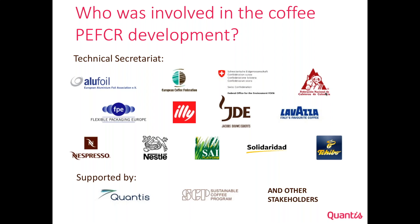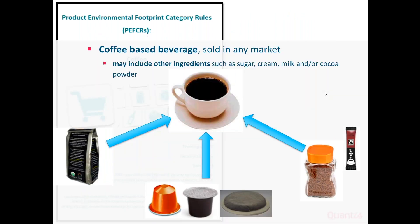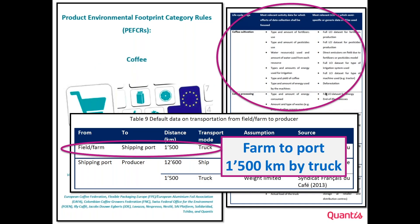For coffee, a draft PFCR was developed. The draft PFCR gives the rules for how to calculate the environmental footprint of a coffee-based beverage sold in any market within Europe — meaning if you produce the coffee outside of Europe, you are still subject to those rules. It gives the lifecycle stages to consider, including other ingredients like milk or cream, as well as the machine used to brew the coffee. The PFCR also provides default data so that if you have no idea where your coffee comes from, every person assessing the footprint at least uses the same assumptions — for example, the distance of transport from the farm to the port.